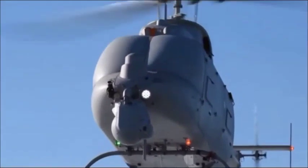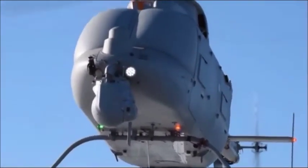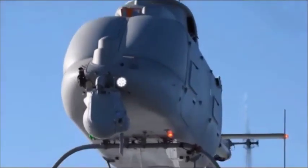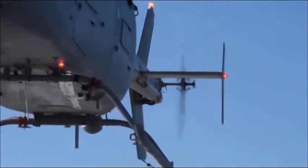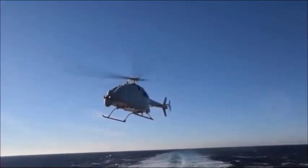The latest Fire Scout can carry 2,650 pounds. The helicopter drone can also conduct missions for 14 hours without refueling and has an operational ceiling of 17,000 feet. Carrying an average payload of around 600 pounds, the drone's endurance is reduced but it can still conduct an 11-hour mission.